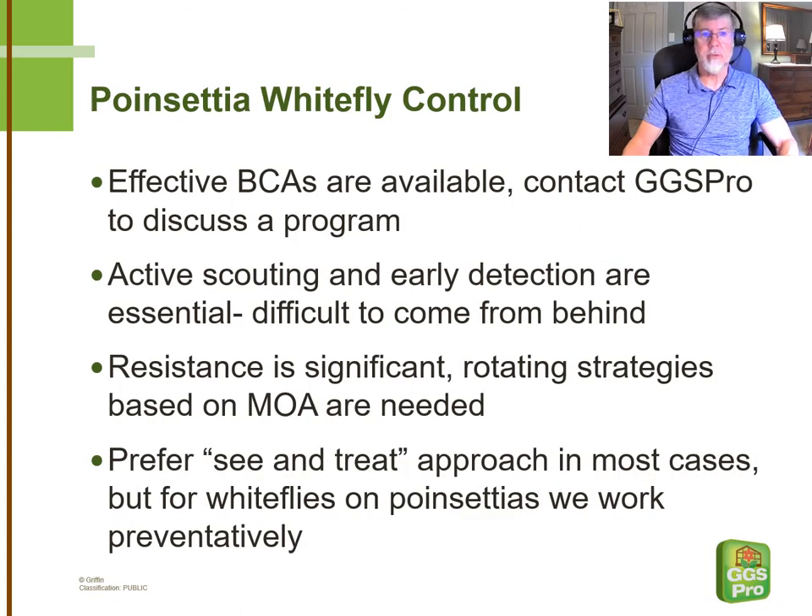While the emphasis of this video is on insecticides for controlling whiteflies, GGS Pro is all in on biocontrols, and we're more than happy to discuss a biocontrol program for poinsettias or any other crop with you if you have that interest. No matter which way you decide to go after your whitefly population, active scouting is really important. We need to start scouting the incoming cuttings and keep up an aggressive program — early detection is really important. It's also important for evaluating control efforts to discover what's working and what might not be working in your program. We definitely don't want to be coming from behind when we're talking about whiteflies on poinsettias.